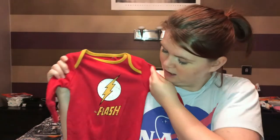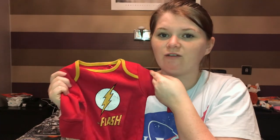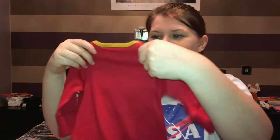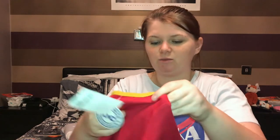I also bought a sleep suit — I shouldn't have done it yet because we don't know what we're having, but I couldn't resist it. As soon as I seen it I had to have it. I bought a Flash sleep suit because my husband is a massive fan of Flash, so I thought it would be a nice surprise for him — and it was! This was from Next and it was £10. It's a DC comic one with built-in sleeves, and I got it in first size, which is up to 7.8 pounds.